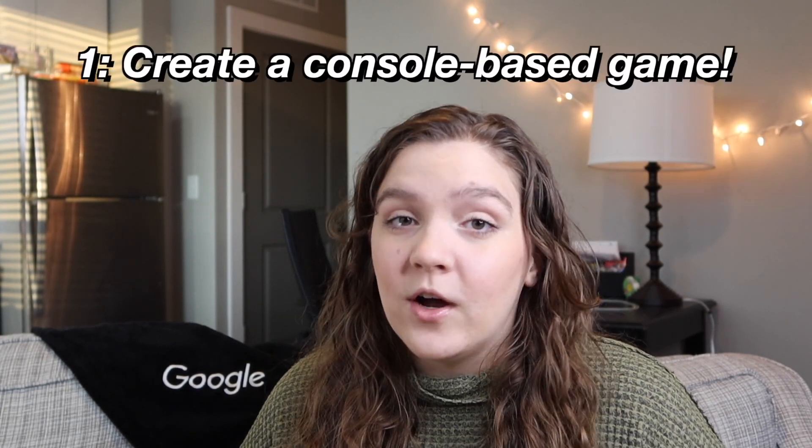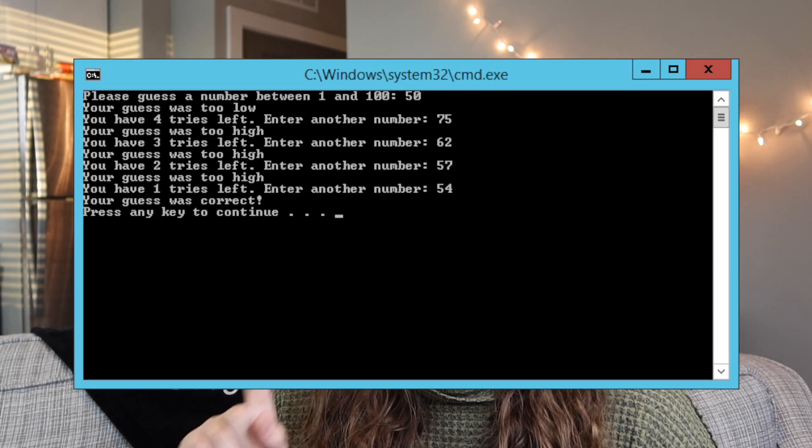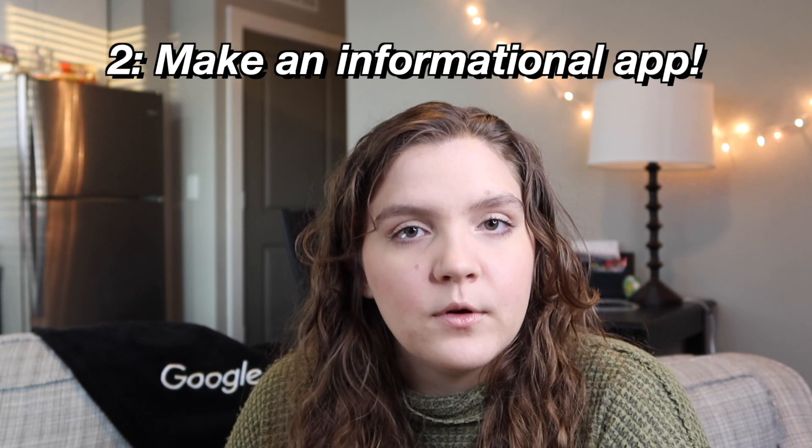Starting out with beginner project ideas — these are ones that can probably be done in less than 10 hours and require very little setup, APIs, or anything like that. First up is the classic text-based console game, where you send some output, the user types in input, and you go back and forth. Some prime examples are number guessing games, 20 questions, or tic-tac-toe in the console. It's a great place to start and get you familiar with user I/O.